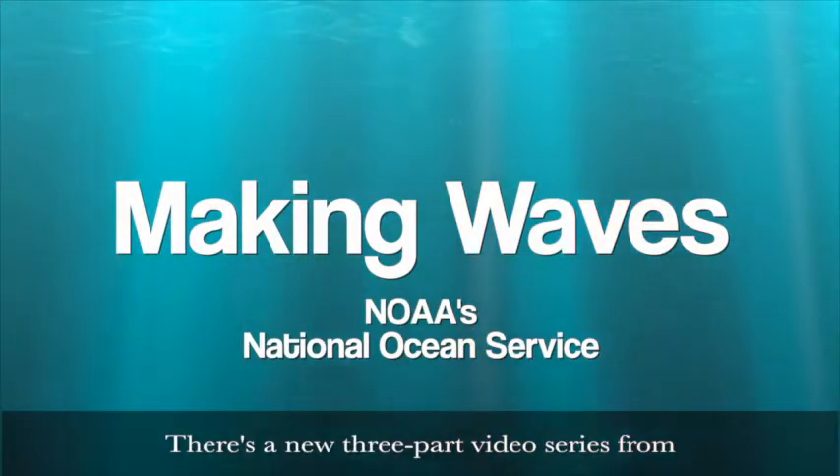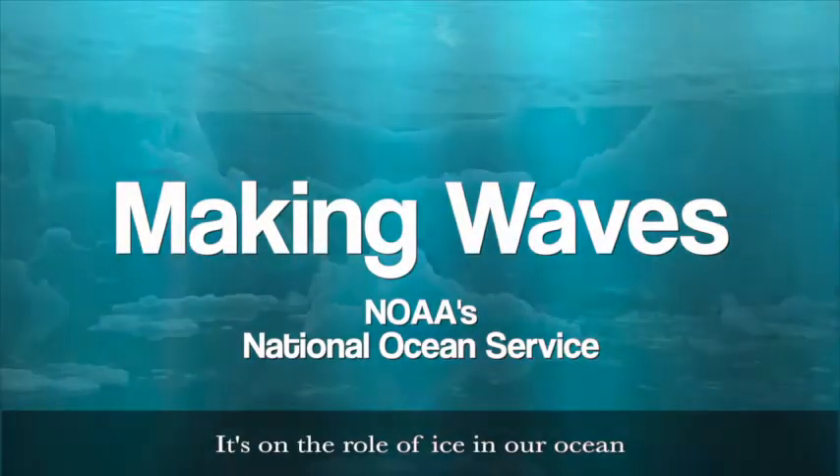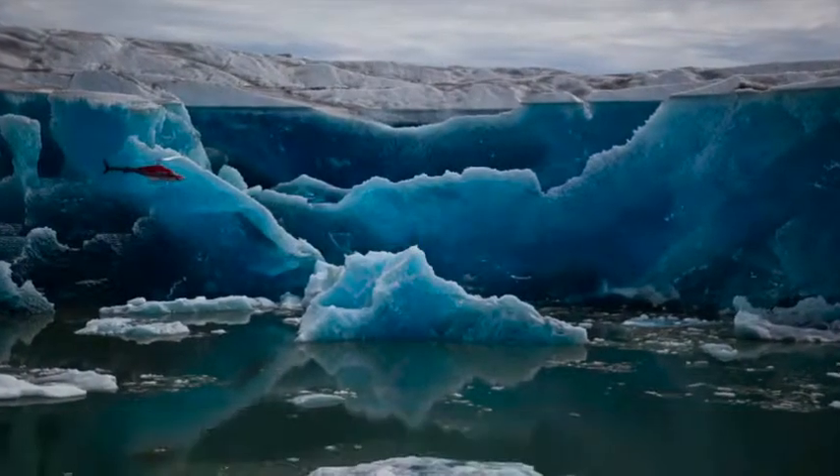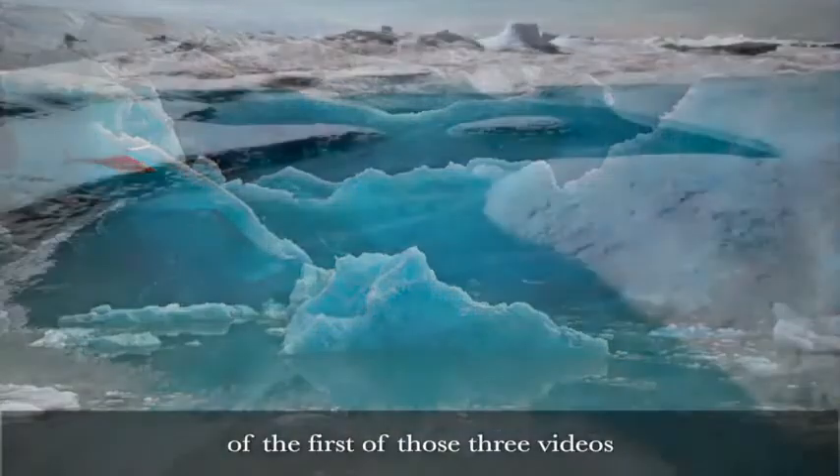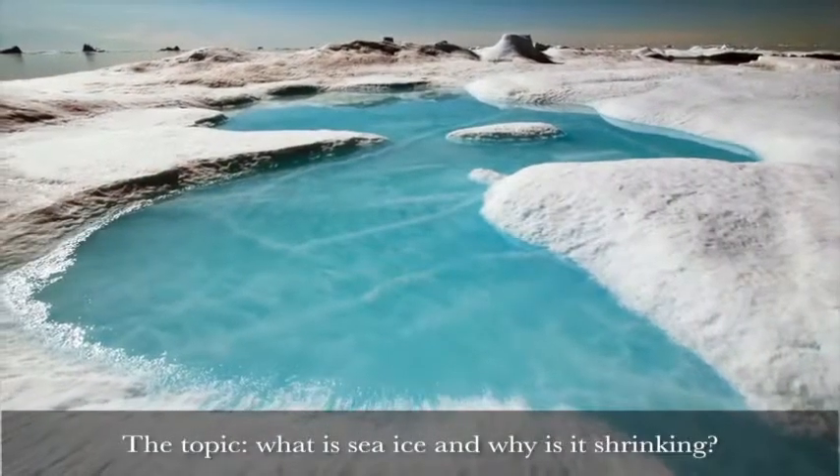There's a new three-part video series from NOAA's Ocean Today out. It's on the role of ice in our ocean. So today we're going to give you a sneak preview of the first of those three videos. The topic: what is sea ice and why is it shrinking?